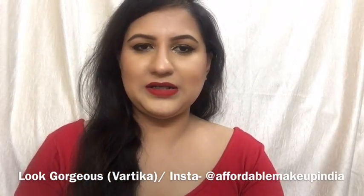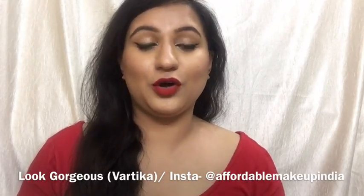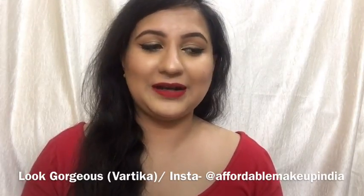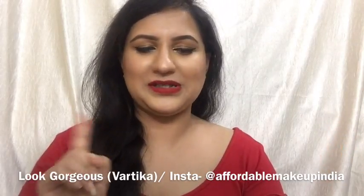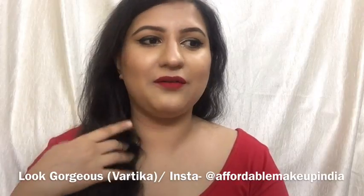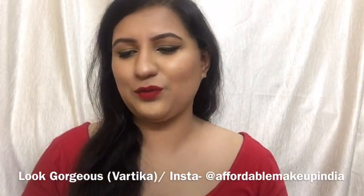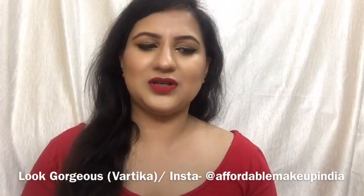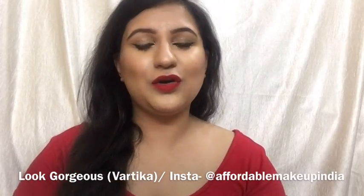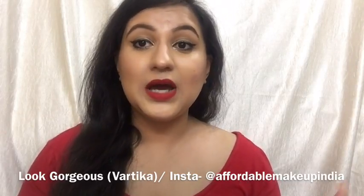I don't have the original MAC Ruby Woo lipstick. It's for 1500 rupees. I'm not into red lipsticks and I cannot afford that. I'm a big nude lipstick lover, but 1500 rupees for one lipstick is not that affordable and many of you cannot buy that obviously. So in this video, I'm going to show you some dupes which I found are similar to that red lipstick.